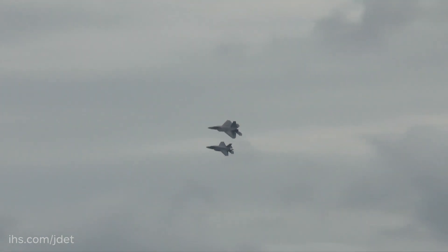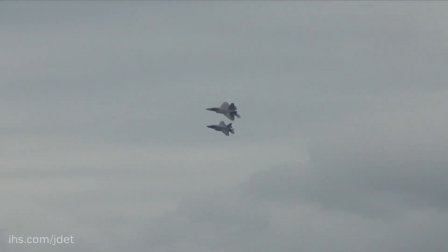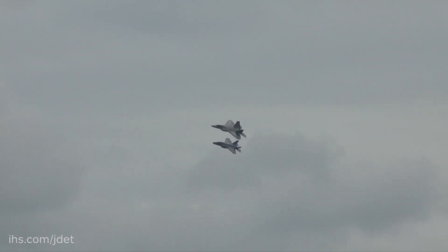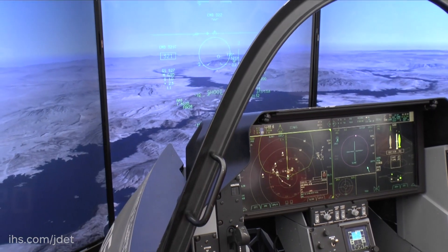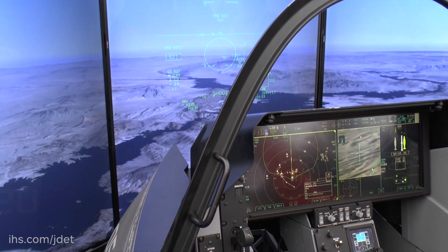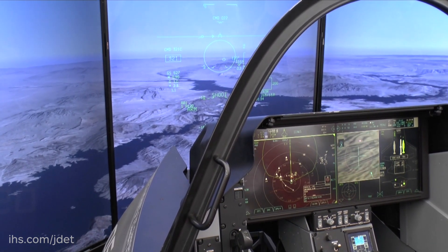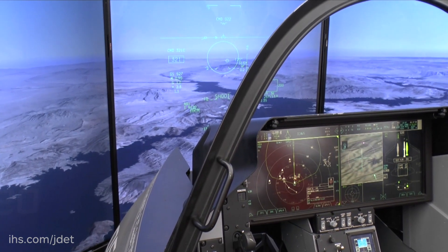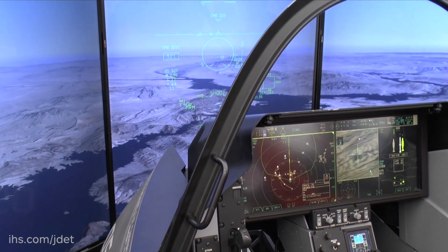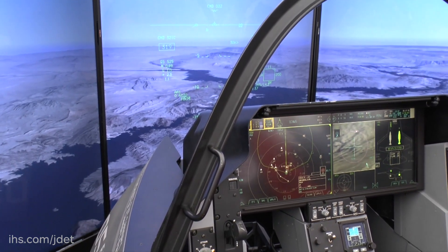Both airplanes are very similar in the stealth ability they bring to the table. With fifth-generation, we really talk about sensor fusion — the marriage and integration of all our sensors working together on the platform, presenting a picture to the pilot in a very unique way that makes information easy to use, giving us what we call situational awareness of our battle space. That's a common thread between the airplanes.